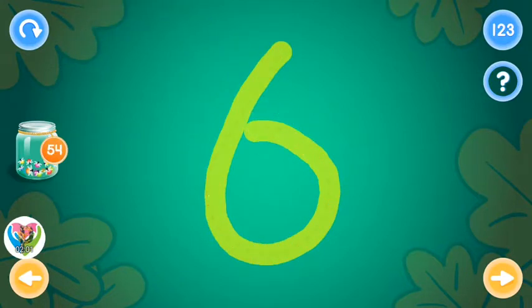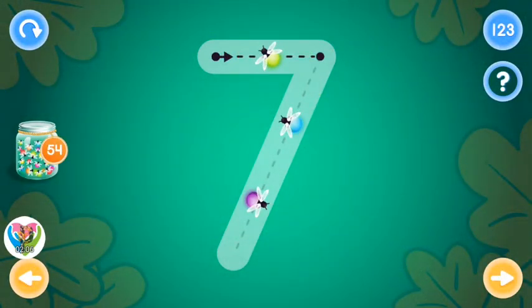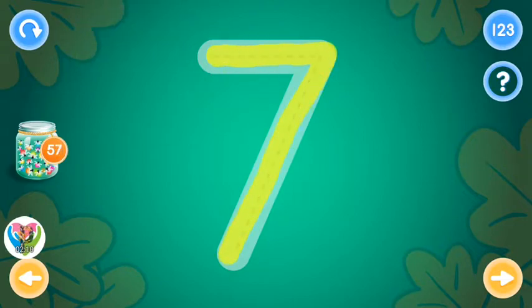You rock! You're almost there! This is the number seven. Trace the number seven and collect fireflies. You rock!